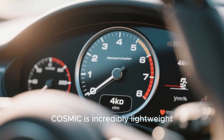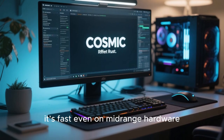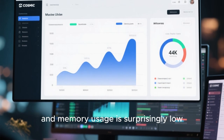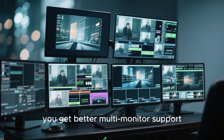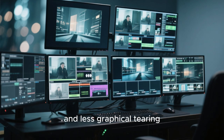Performance-wise, Cosmic is incredibly lightweight. Because it's written in Rust, it's fast even on mid-range hardware — animations feel smooth, switching between workspaces is instant, and memory usage is surprisingly low, even lower than GNOME on the same hardware in early tests. And since it's built for Wayland, you get better multi-monitor support, high DPI scaling, and less graphical tearing.